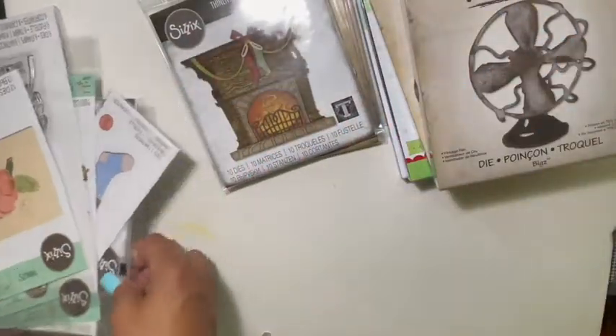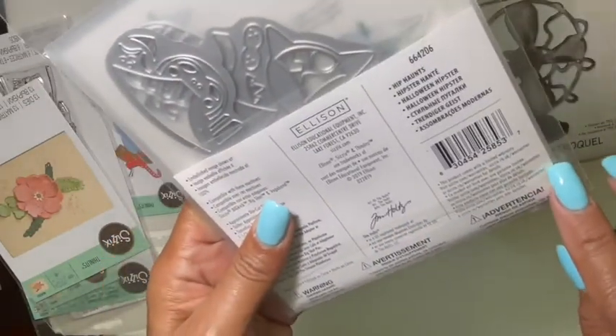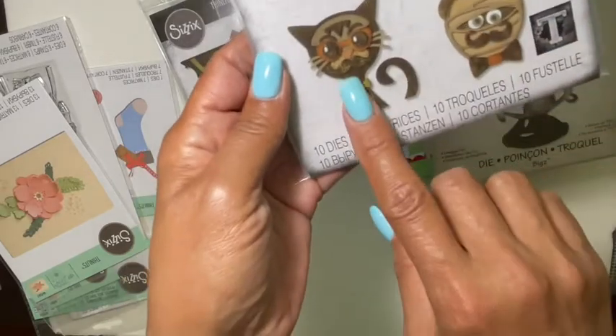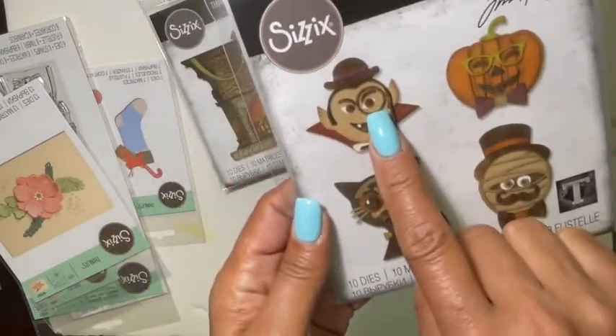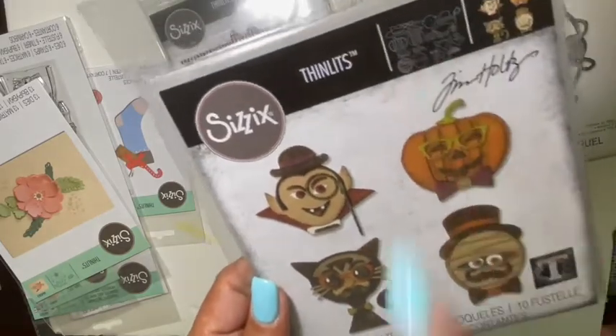Then I also picked up this one which is Hip Punts. I thought it was really cute and fun — look at the cat, the mummy, the pumpkin, and Dracula. I thought that'd be super cute, and there are a lot of dies in there.